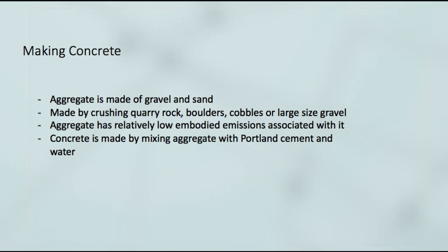When aggregate is mixed together with dry Portland cement and water, the mixture forms a fluid slurry that is easily poured and molded into shape. The cement then reacts chemically with water and other ingredients to form a hard matrix that binds the materials together into a durable, stone-like material — what we know today as concrete.